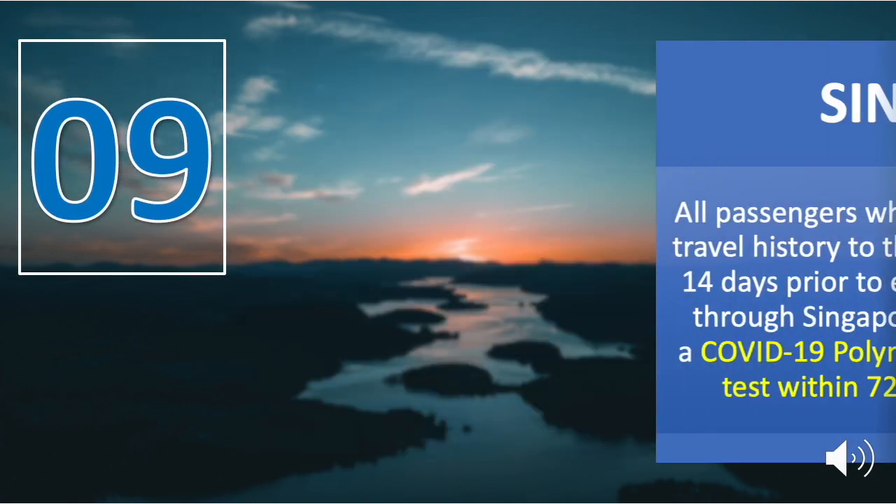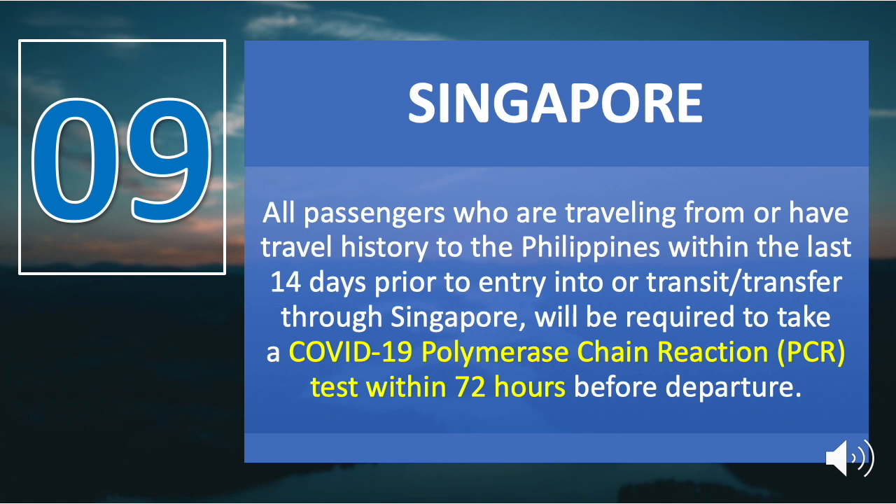Number nine is Singapore. All passengers traveling from or with travel history to the Philippines within the last 14 days prior to entry into, transit, or transfer through Singapore will be required to take a COVID-19 PCR test within 72 hours before departure. For sea crew, the crew must have a negative result from a COVID-19 RT-PCR test taken at a government-approved or ISO 15189 accredited testing facility, not more than 72 hours prior to departure for Singapore.